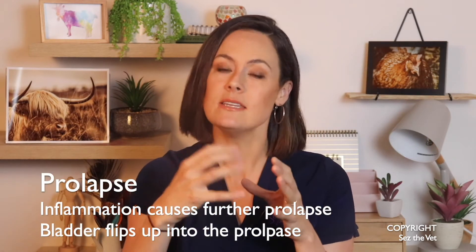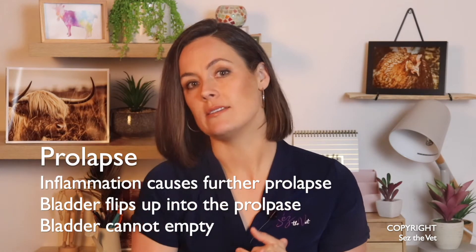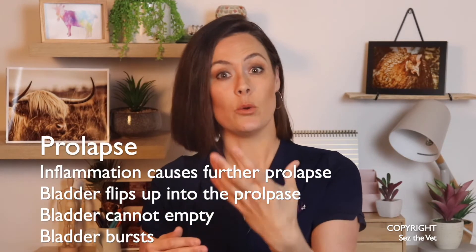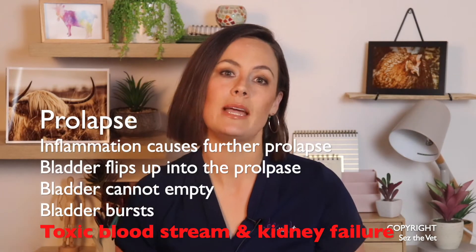Once the vagina prolapses, it becomes inflamed. Once it's pushed out and exposed to the environment, it inflames, which further stimulates her to push because now it's irritated. Most importantly, the bladder will actually flip up and prolapse out with it on the inside, bending and blocking the urethra — the tube that carries urine outside the body. When this happens, which it almost inevitably will if it gets bad enough, she cannot pee. When they die from this condition, which they certainly will without intervention, it's usually because the bladder is unable to empty, so it may burst physically inside the body, or at least toxins build up backwards into the bloodstream and fry the kidneys.